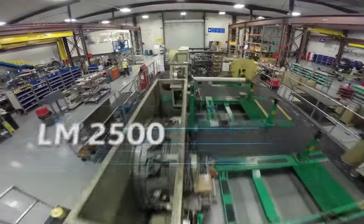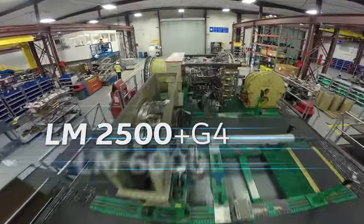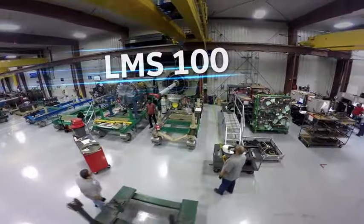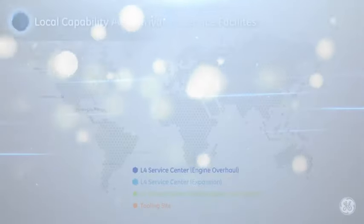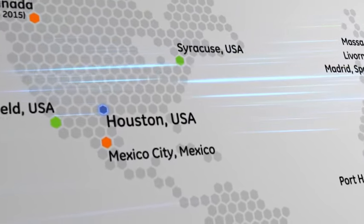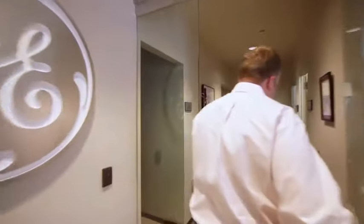Here at HSC, we have Level 4 capabilities for LM2500 Base, plus G4, also LM6 PA to PH, and LMS100. HSC is located in Houston, Texas. Here we're able to service all of our customers, not only here in the Americas, but globally.